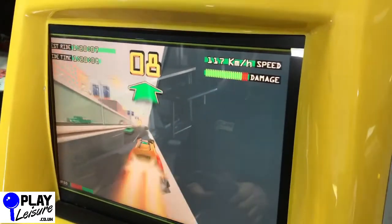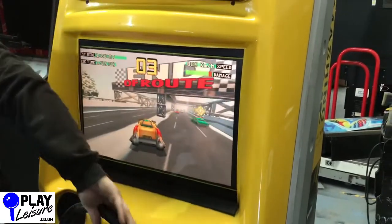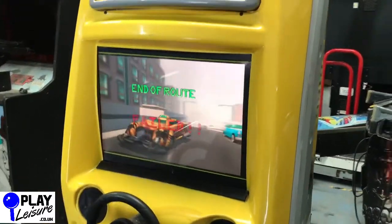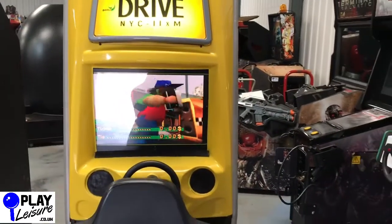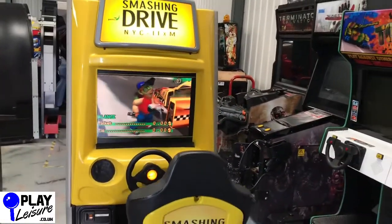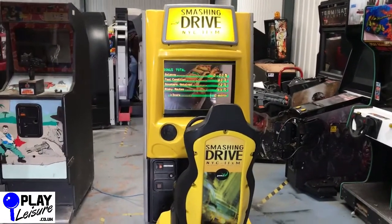So that is the Smashing Drive Arcade Machine, which is now available at www.playleisure.co.uk. We are now open to the public, so you're welcome to come down to our warehouse in Devon, try some machines out including this one, and see if anything takes your fancy. Just get in contact with us first as we're booking people in for pre-booked appointments.